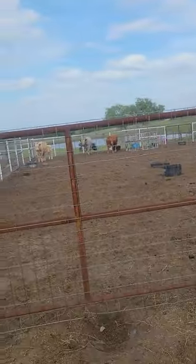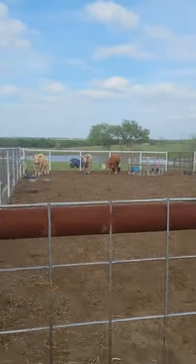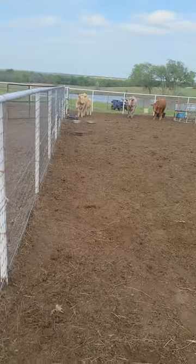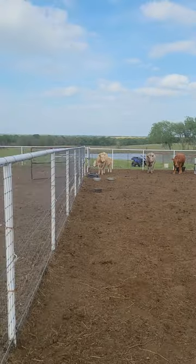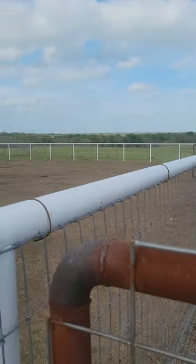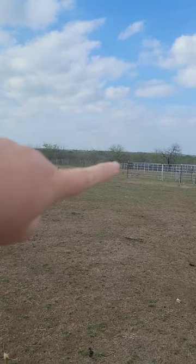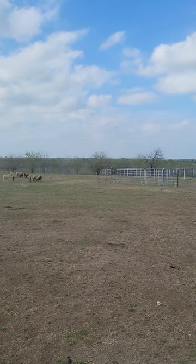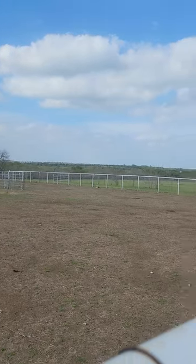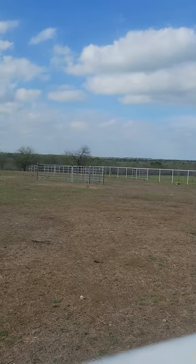I call this my training pen — it's 50 by 70. I have float valve on-demand water over there, and then you can see the pastures. It attaches to my arena. My arena has gates down on either end — 16 foot drive gates — so we can drive all the way across, which is super convenient. If I need to get to the other side, this is the 300 foot fence of the arena.